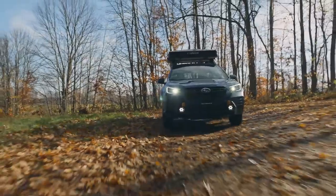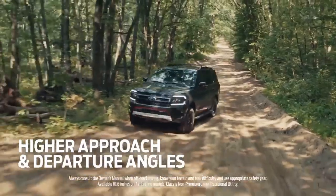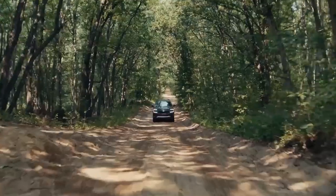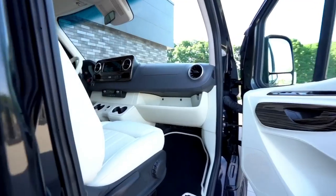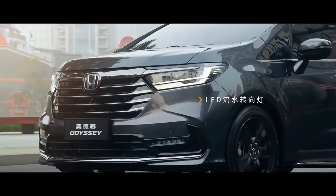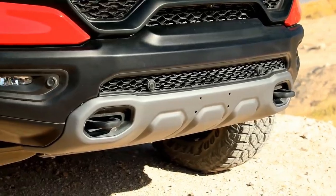So there you have it, the 5 best car models for mobile homes. I hope you enjoyed this video and found it helpful. If you did, please give it a thumbs up and subscribe to my channel for more videos like this. Also, let me know in the comments which car model you like the most or if you have any other suggestions. Thanks for watching and I'll see you in the next one.